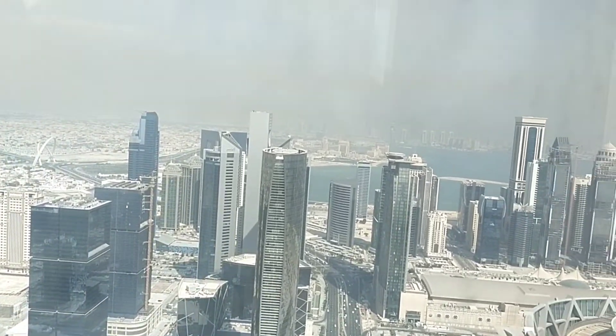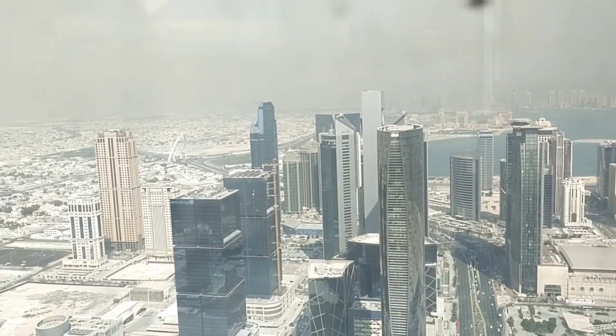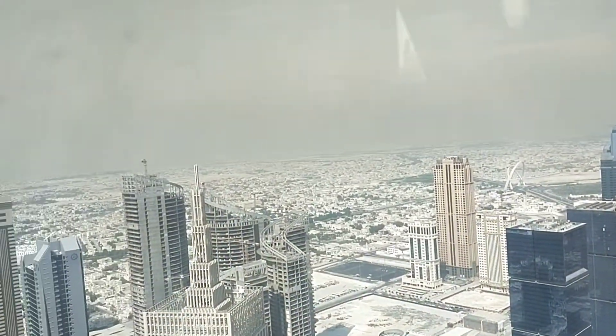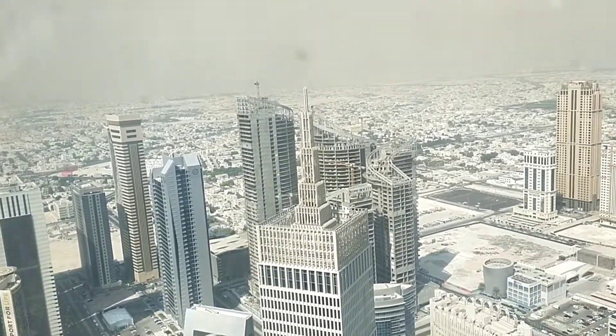Hello, everybody. Good morning, Qatar. I'm here now at the rooftop of Palm Tower B, as you can see, the site of Qatar now, on the top.